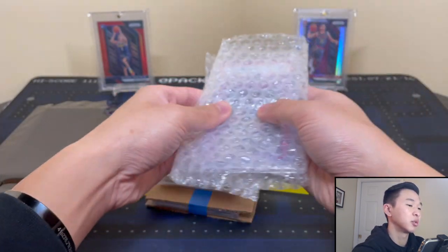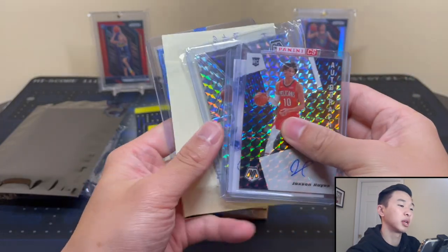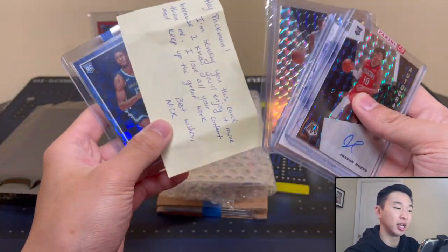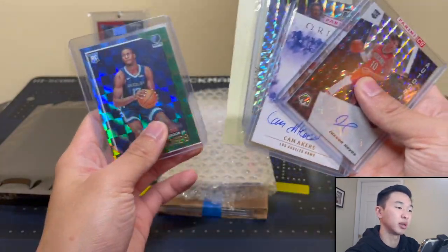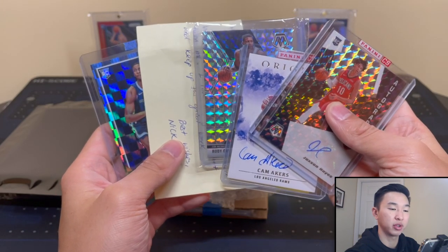Big thanks to everyone here — Nick for the fan mail, and Panini for the fulfillment. Now let's show off these cool new cards. If you're interested in the Cam Akers card and you're a Rams collector, definitely hit me up — I have some stuff available. Hopefully he becomes a superstar, but hey, it is what it is.